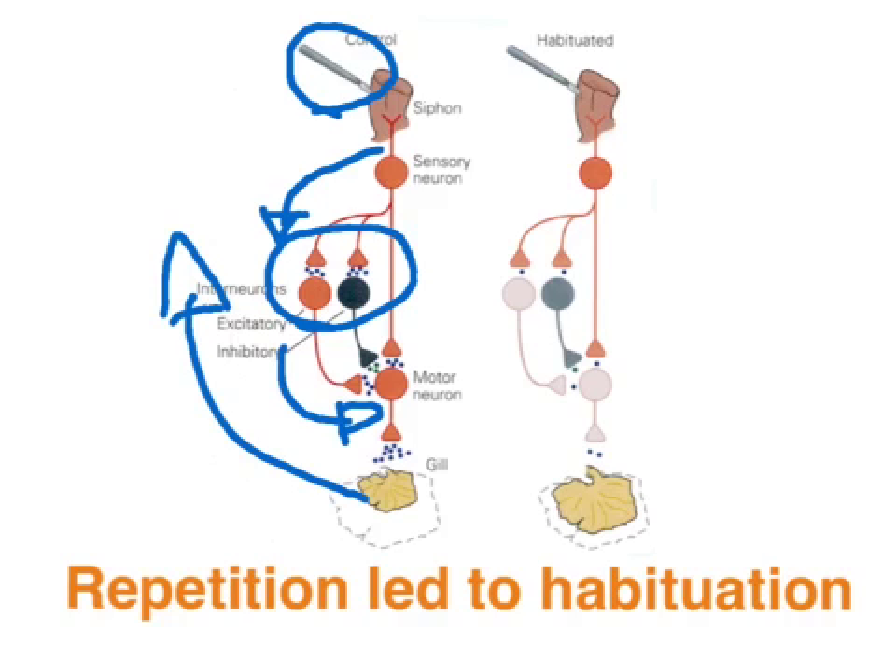Through days and weeks of repeated stimulation by the electrode, the Aplysia had become habituated and no longer reflexively responded to the threat or potential threat of the electrode, so it would no longer produce a motor response — a memory had been established.